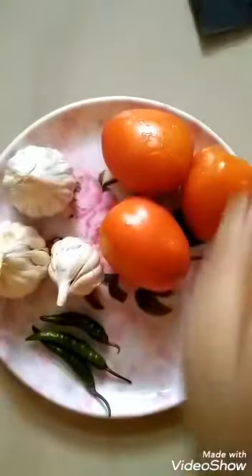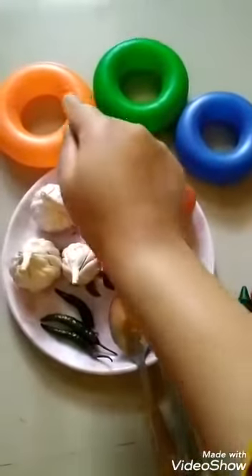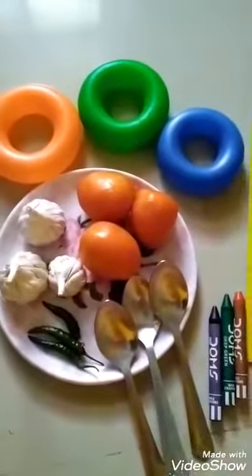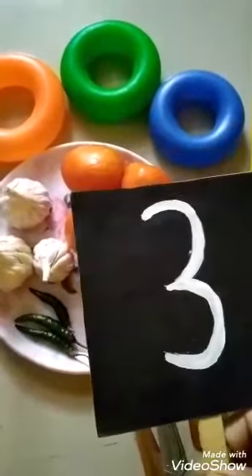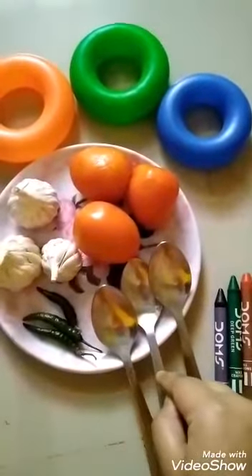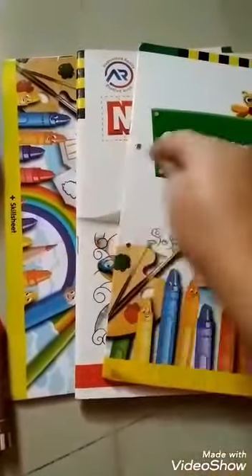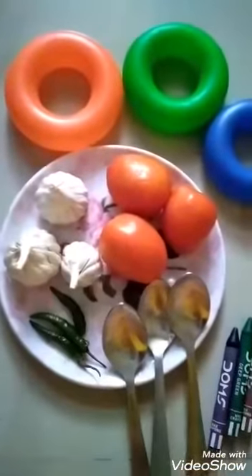So children, so many things we have counted for number 3. Now let us see again what are the things that we have counted. We have counted 3 rings: 1, 2, 3. 3 rings, number 3. 3 crayons: 1, 2, 3. Number 3. 3 spoons: 1, 2, 3. Number 3. And we have also counted books — 3 books: 1, 2, 3. Number 3. And similarly, we have also counted these vegetables: 3 tomatoes, 3 garlics, and 3 chilies.